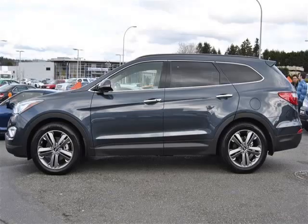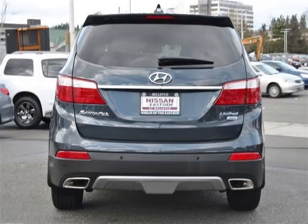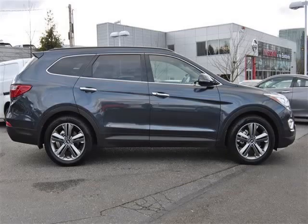This is a 2014 Hyundai Santa Fe Limited with fewer than 4,000 miles. This Hyundai stands out with top-tier comfort and convenience equipment and reliability, and a 3.3-litre V6 engine. Top features include: